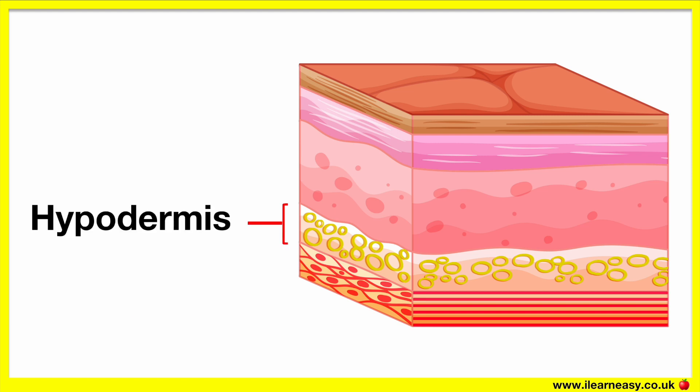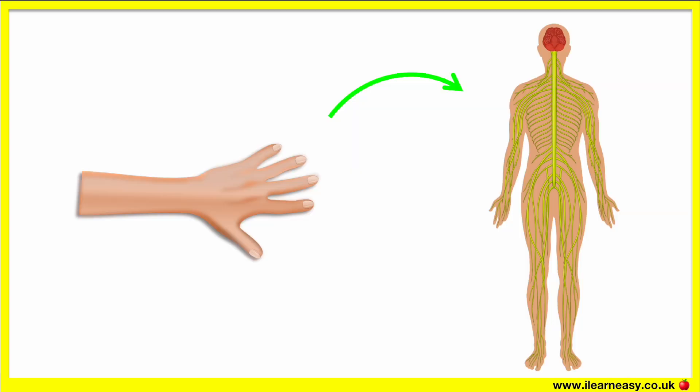The hypodermis is the third layer, also known as the subcutaneous tissue. This layer is mainly made up of fat and connective tissue. Fat is important for our body as it helps us to keep warm and provides protection for our bones and organs. Therefore, the hypodermis's main function is to store fat for these reasons. The skin contains sensory receptors which send signals to the central nervous system — this is how we feel things.